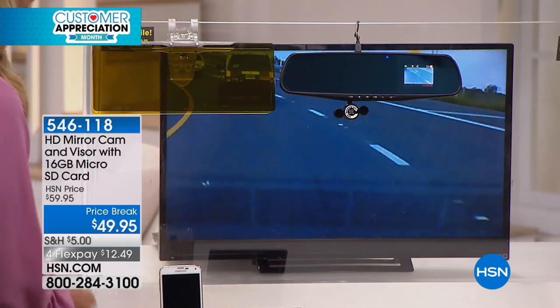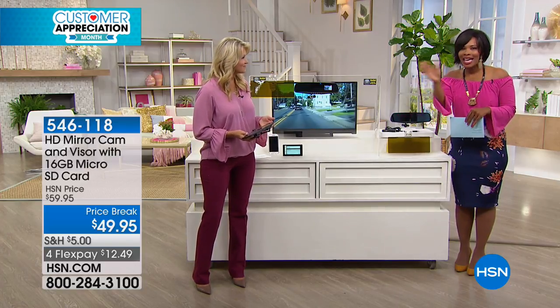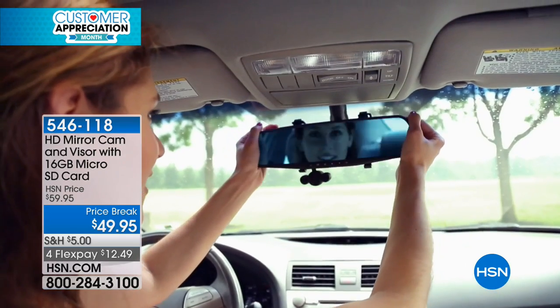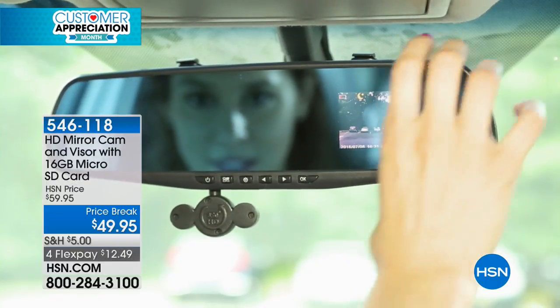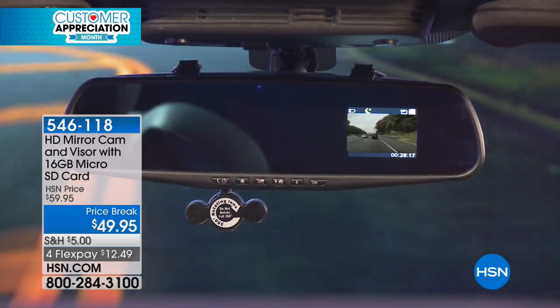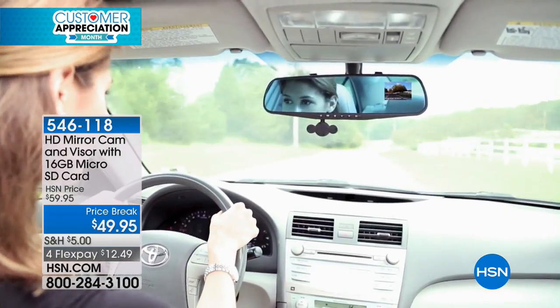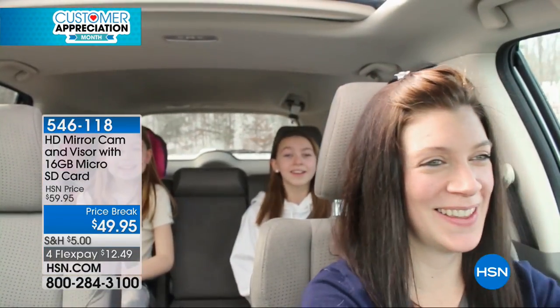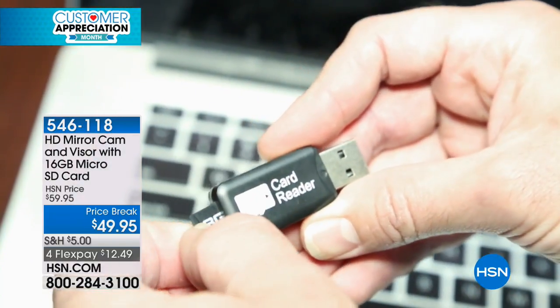We've all seen fuzzy video footage where you're like 'is that a movement, is that a ghost?' — this is so clear. When it's HD, that's what we expect. We are living in a world where 'no picture, no proof' — seeing is believing. You can replay it, grab a picture along the way, and it's already in your existing field of view. It's fun too if you've got kids in the back — record a family singalong and pop out that SD card to play it back.